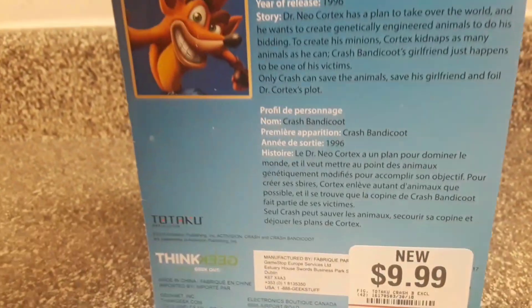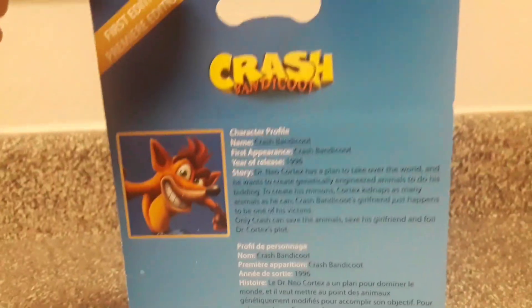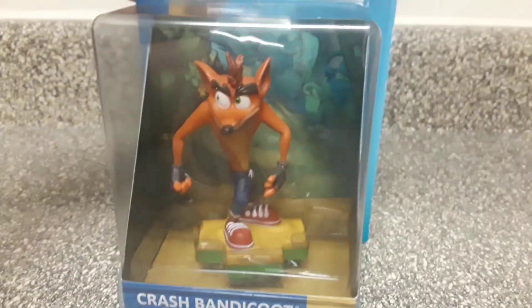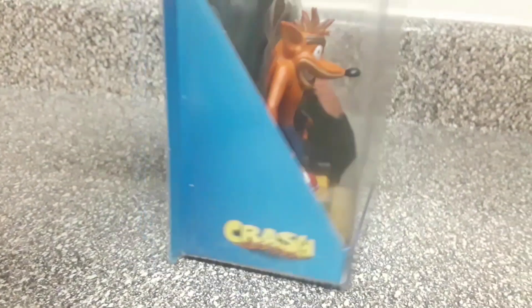It's a pretty nice addition that they give a history of the character, so anybody who doesn't play the Crash Bandicoot series can get an idea of the character and the game series. The figure is $9.99, and here we can see ThinkGeek, the creator of the Totaku figures, published through GameStop as a GameStop exclusive.